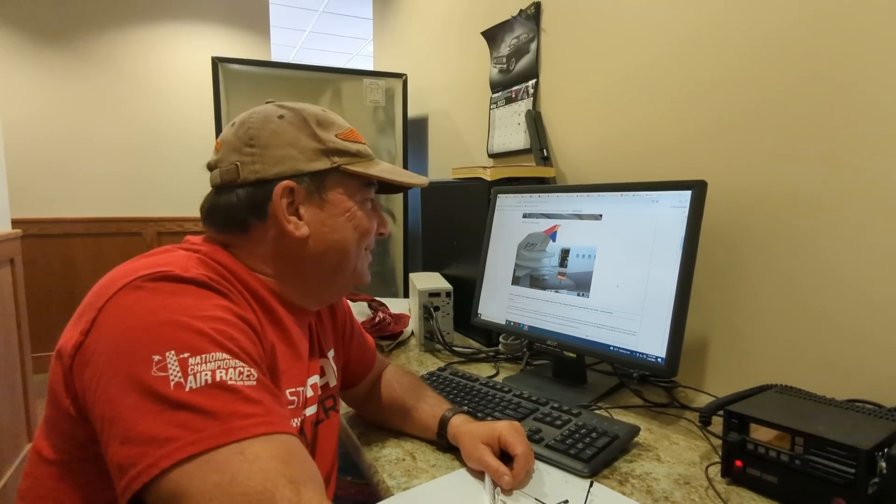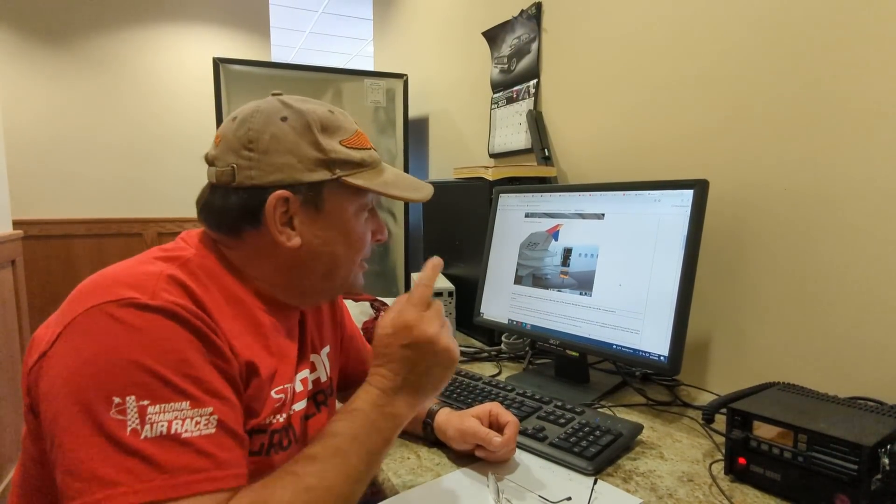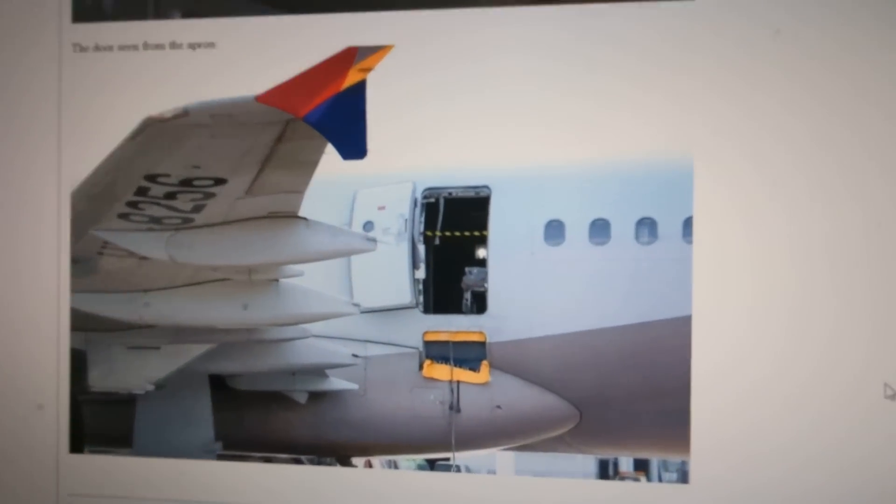So once again, somebody disproves the notion that — if there's some way of screwing something up, somebody will figure out how to do it. If you can open a plug-type door in flight, this passenger somehow managed to do that. Thanks so much for your support, especially the folks over on Patreon that make this content possible.